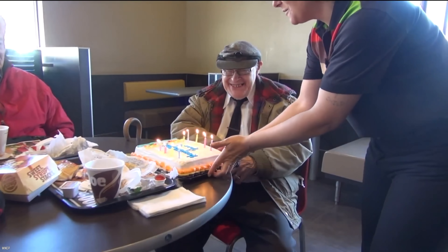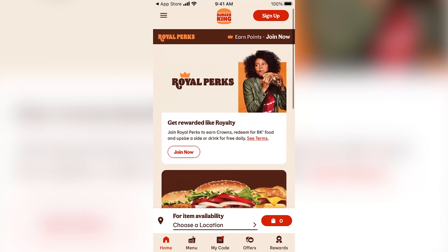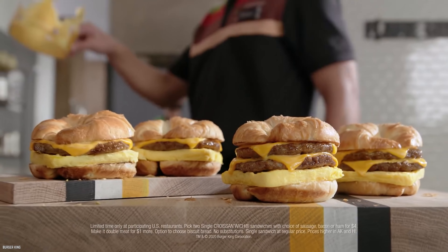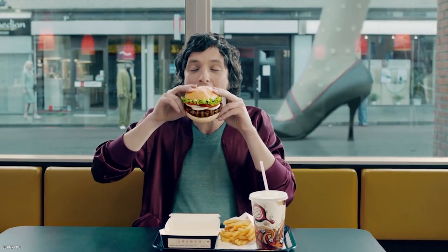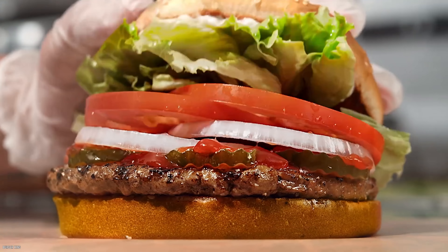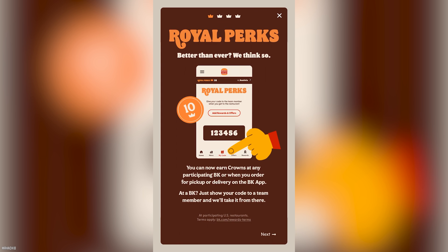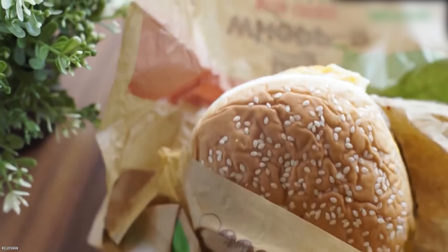You'll also get double points during your birthday month — way better than those socks from grandma. Royal Perks members also get access to exclusive deals. For example, Burger King recently offered members a two-for-five-dollar deal on some menu items. If you're not part of the Royal Perks club, you're literally flushing money down the toilet. Luckily, it's really easy to join — all you have to do is download the Burger King app. With Royal Perks, you can also upgrade your fries or drink for free once per day.